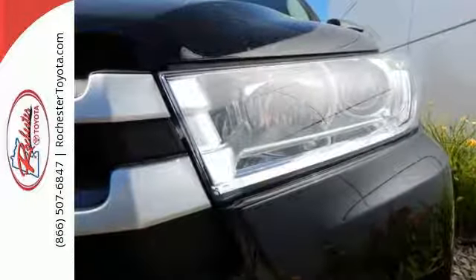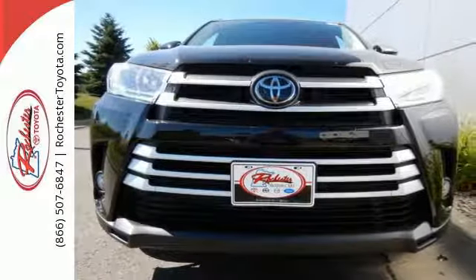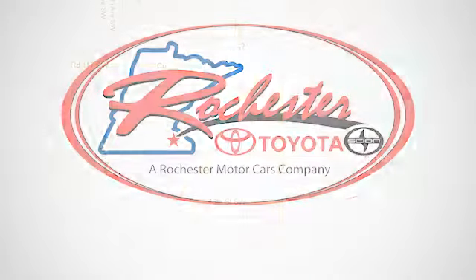For busy days that never end and fun that never quits, this Highlander is ready to take you to the next level. Come in for a test drive. Experience the difference at Rochester Toyota Scion.